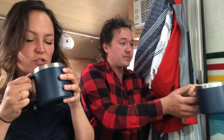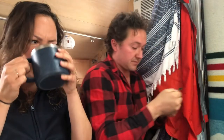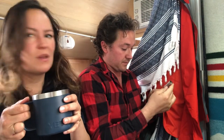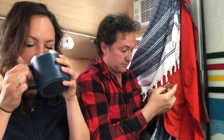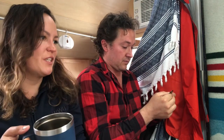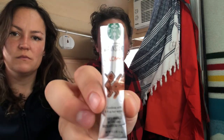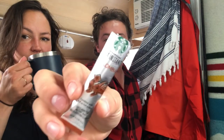First up is the Starbucks Via. It's hot but everyone knows it's really good. It reminds one host of their first camping trips. The Colombian roast isn't super acidic — you could drink it without creamer. They also enjoy the French roast variety. Overall reaction: it's so good, they feel better already.